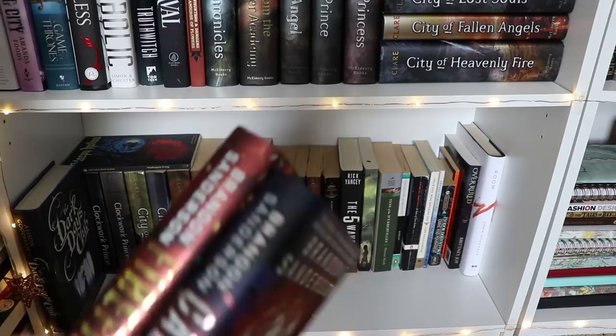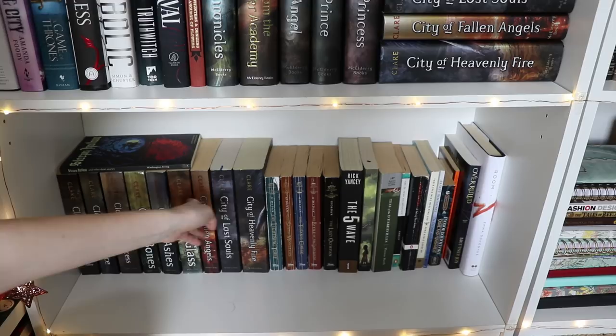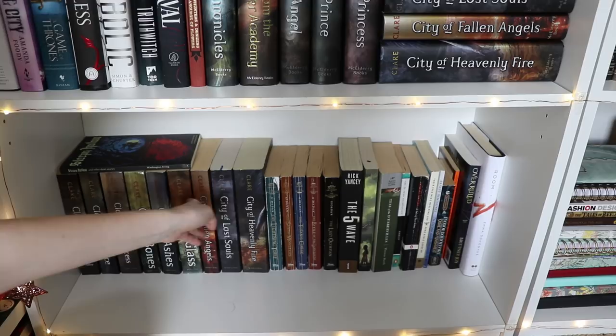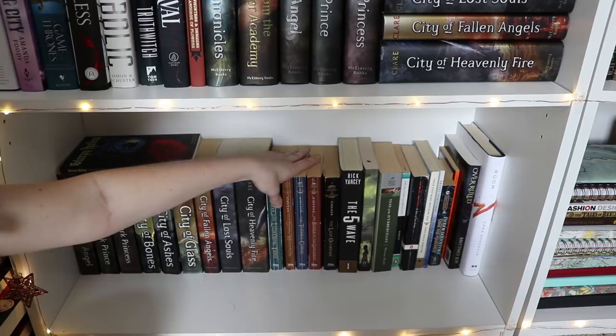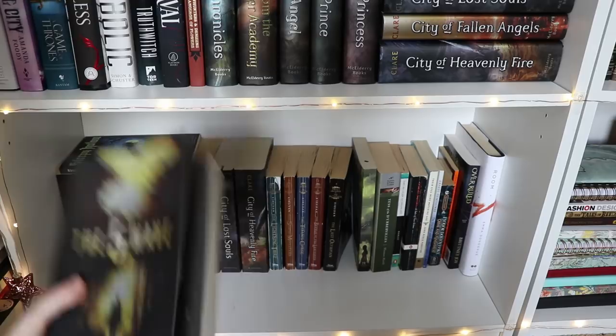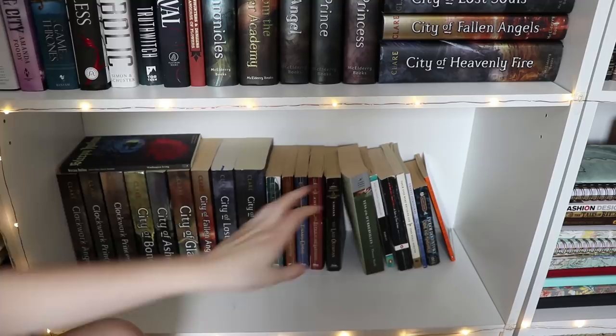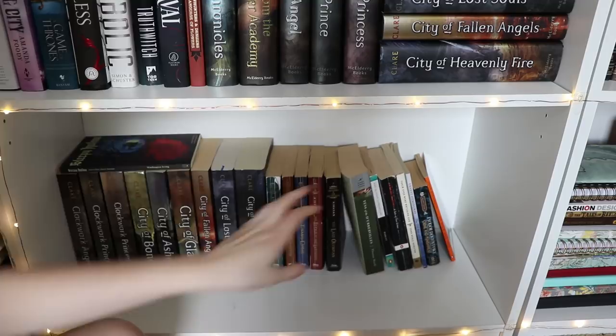Then I have The Dark Days Club by Alison Goodman. And then behind those books are these: this is where I keep all of my paperbacks of The Infernal Devices and The Mortal Instruments as well as the Percy Jackson series by Rick Riordan. The Percy Jackson books are so beat up but they were my first editions ever, so not going to get rid of those. Then I have The Fifth Wave by Rick Yancey — the only reason it's down here is because I know I'm not going to get to it anytime soon. Then there's The Kiss of Deception by Mary E. Pearson, again because I know I'm not going to get to it right away.